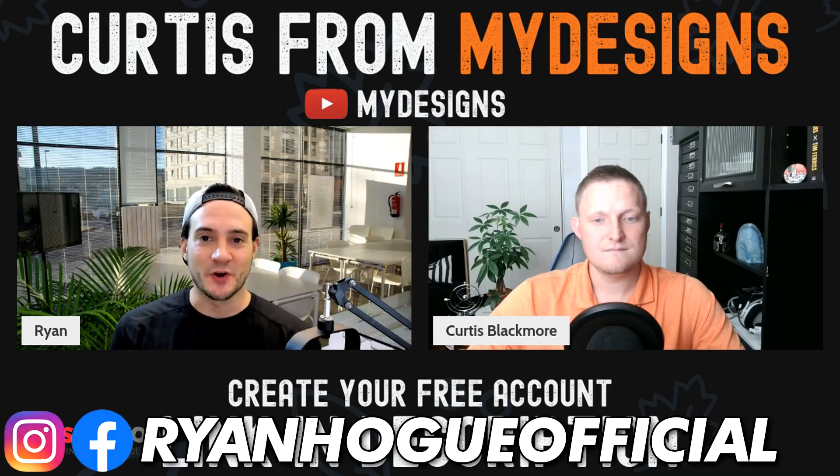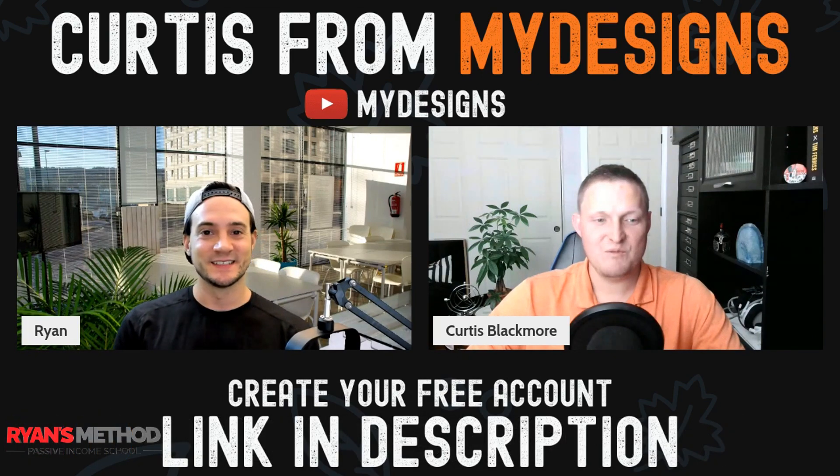Hey guys, thanks for joining me today. I'm here with Curtis from MyDesigns. Curtis, how you doing? I'm doing good, man. It's good to be back on.